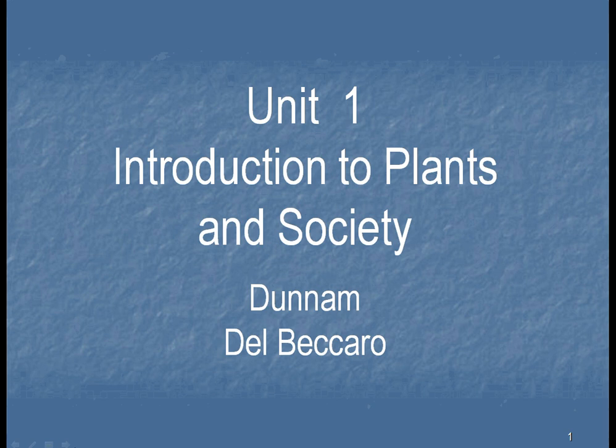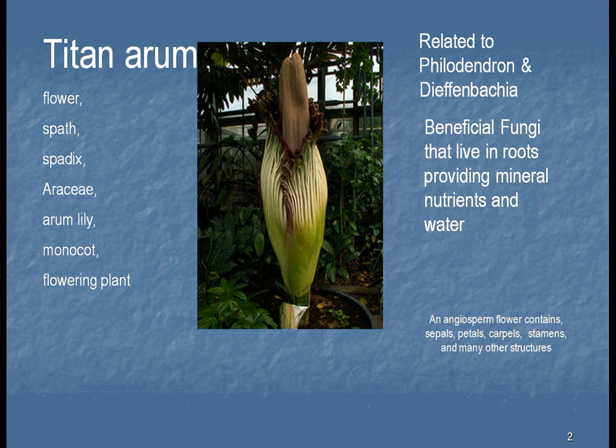When we look at plants nowadays, I think we don't notice as much about them since they're all around us. This is a picture of a Titan Arum. It looks like a normal flower, not very colorful. However, when you look at that plant, it's related to a lot of the plants in your house, like the Philodendron, the Dieffenbachia. But it's very strange — that flower of the plant is nine feet tall. We're going to discuss all sorts of things about this plant as we go through the different units in Plants and Society.